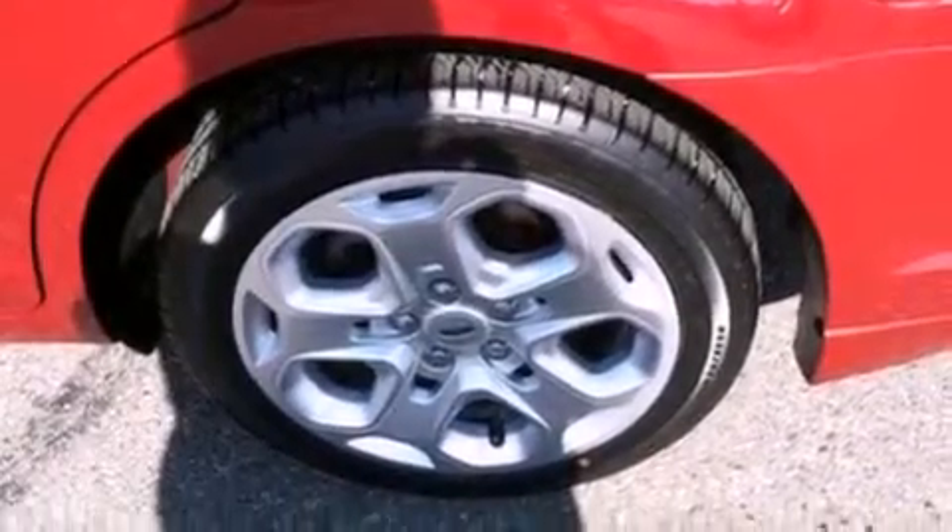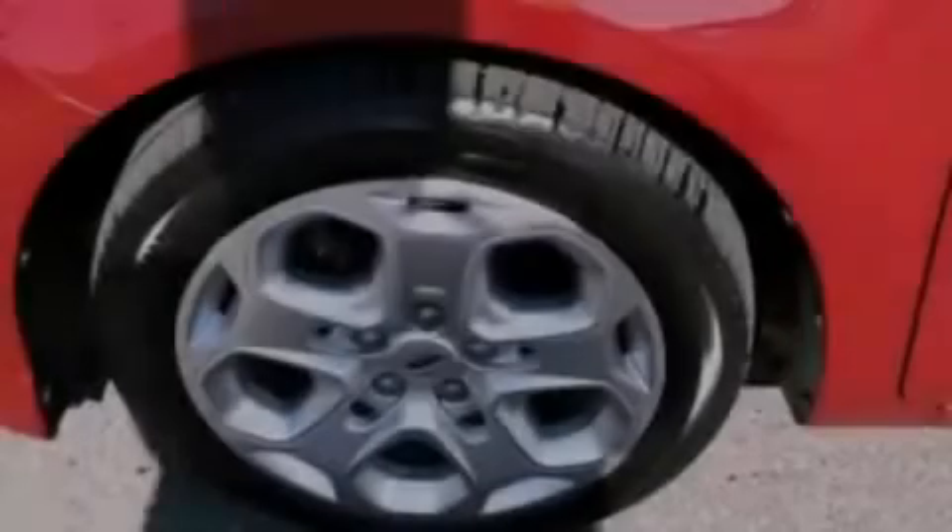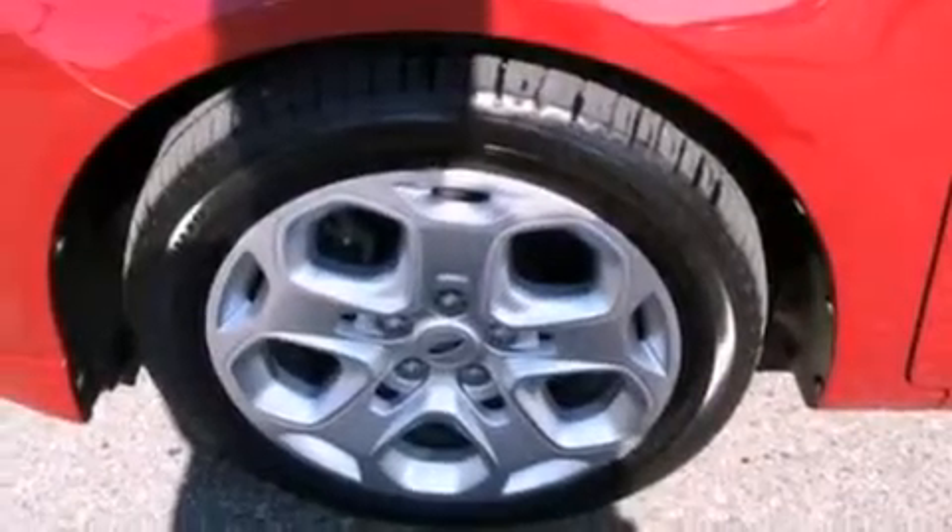A security system, an anti-lock braking system, front and rear reading lights, and this vehicle has less than 69,000 miles.